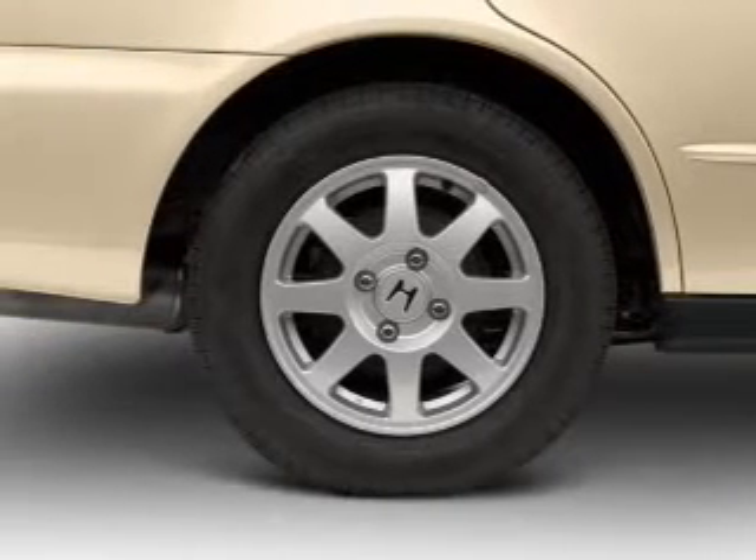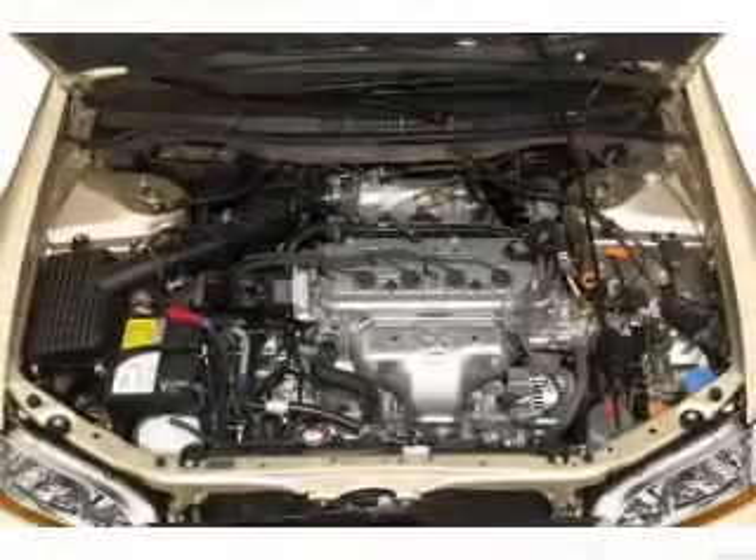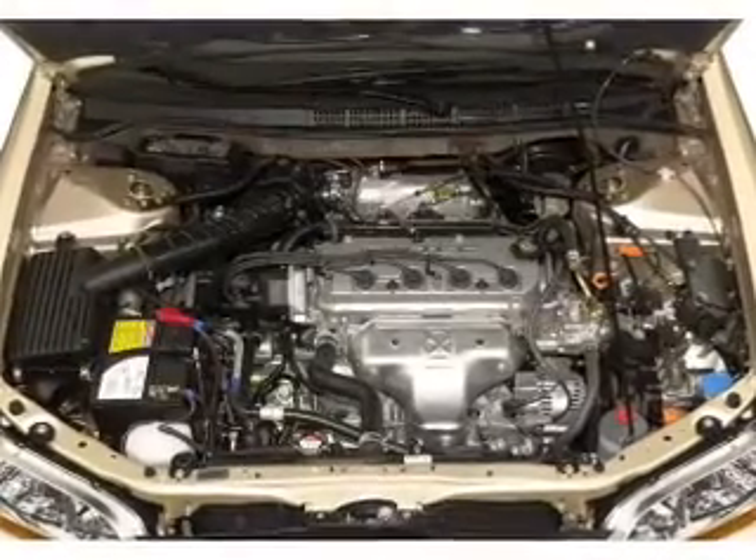Power door locks. Power windows. Cruise control. An AM FM stereo with multi-disc CD player. Power mirrors. An alarm system.